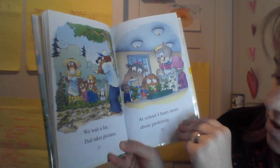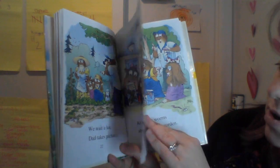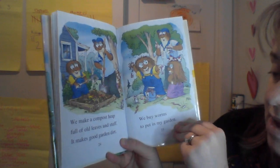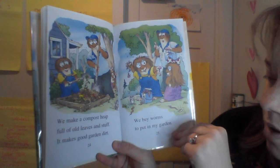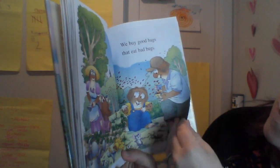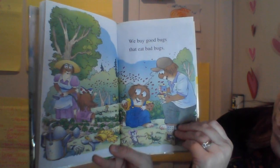Dad takes pictures. At school, I learn more about gardening. We make a compost heap out of old leaves and stuff, and it makes good garden dirt. We buy worms to put in my garden. And we buy good bugs that eat the bad bugs.